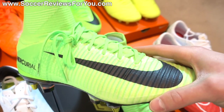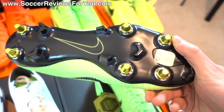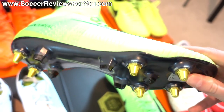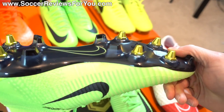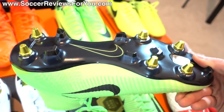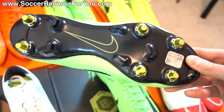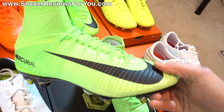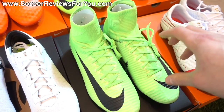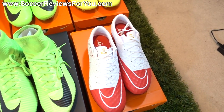Next to those I have something that's also brand new — not only is this the new colorway of the Superfly 5 as part of the Radiation Flare Pack, but this is the anti-clog version. This is the first time we've actually gotten an anti-clog version of a Mercurial. Unfortunately I haven't been able to test the anti-clog feature yet as I haven't had any soft ground environment to play on, but it does have that new anti-clog soleplate with the Superfly 5 upper. I am also getting the regular firm ground Radiation Flare Superfly 5, so stay tuned for that.